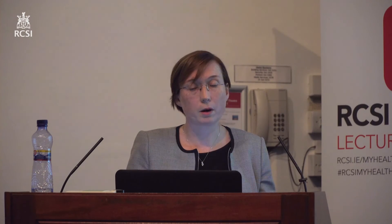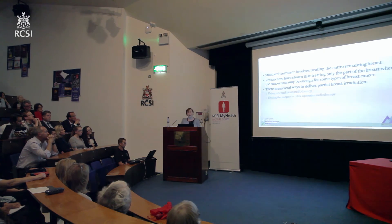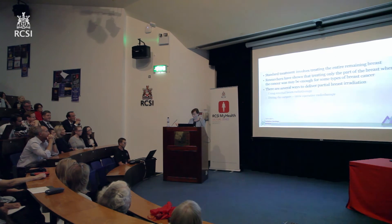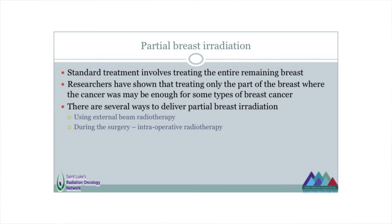That leads me on to talk about partial breast irradiation — a recent innovation available in Beaumont. Arnie Hill and one of his colleagues, Mr. Power — and he was just saying Barry was excited with his new toy, well he's very excited with his new toy too. So standard treatment is to treat the whole breast, but research has shown that if you have a very small, very early breast cancer and you remove it, it may be enough just to treat that part of the breast. There's pretty good evidence now that that probably is enough for a very particular type of breast cancer, though it's not suitable for everyone — you have to choose the right type.